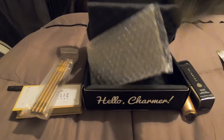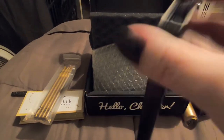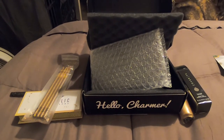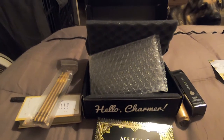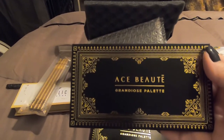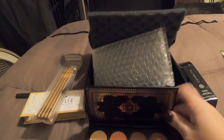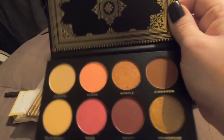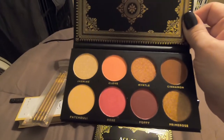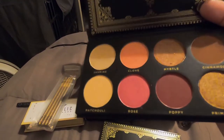And we got a palette. This palette they say retails for $24.99. This is what it looks like — it's all black and gold. Oh wow, look at those colors! I'm really liking poppy and cinnamon.